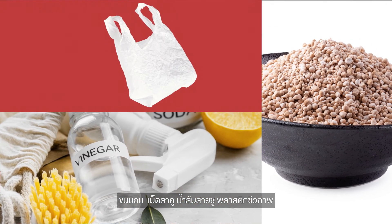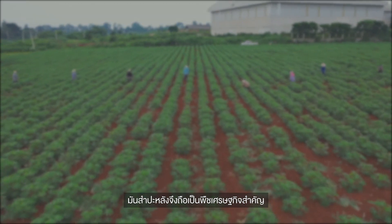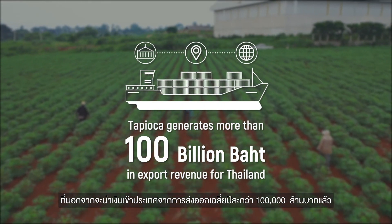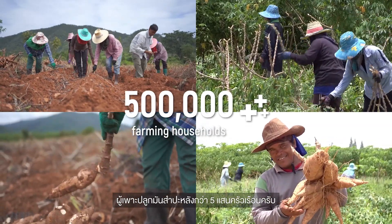It is also used in bioplastics, biodegradable packaging, and fuel such as ethanol. Tapioca is an important economic crop, generating more than 100 billion baht in export revenue for Thailand each year and creating jobs for more than 500,000 farming households.